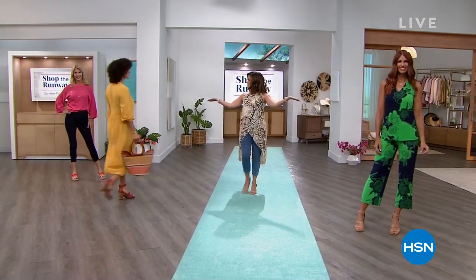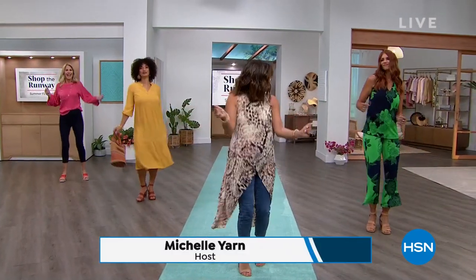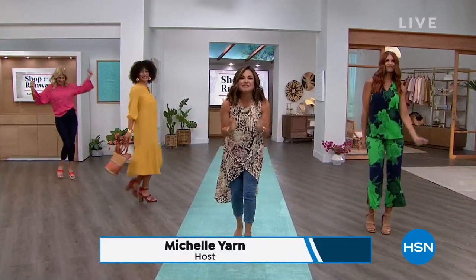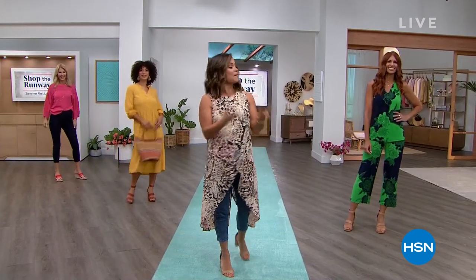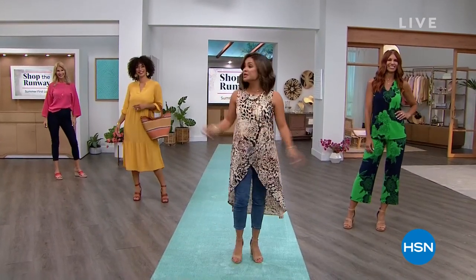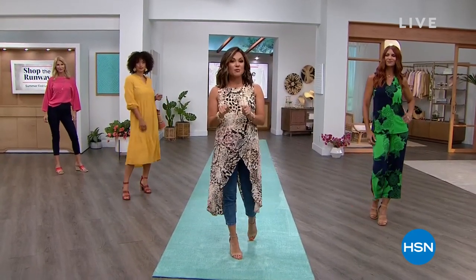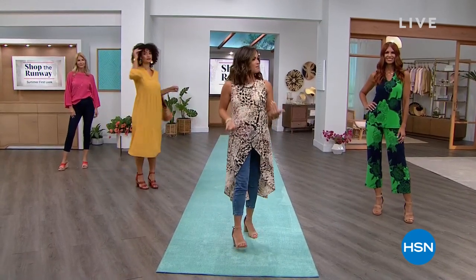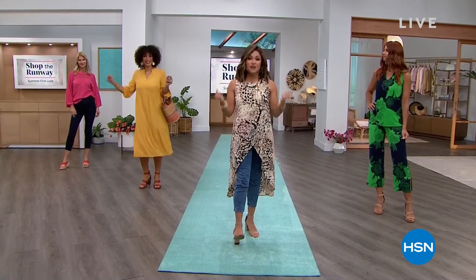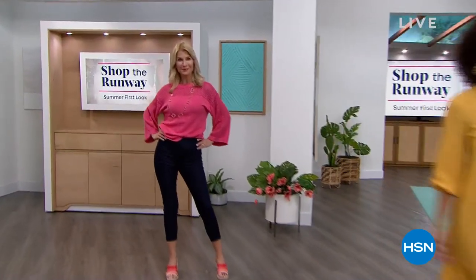Who's ready to shop the runway? Welcome in — this is Shop the Runway, a show like nothing else here on HSN. We literally take runway looks and help you shop them at home, so you can get what's happening now, what's fresh, what's new. We've got lots of music going, we're gonna have some fun, and the whole first hour is our G by Juliana Rancic spotlight.